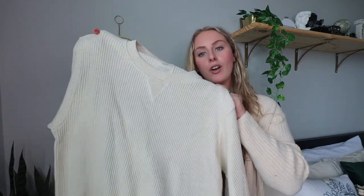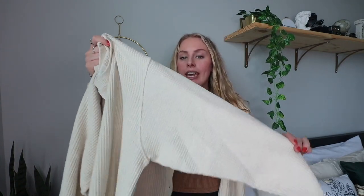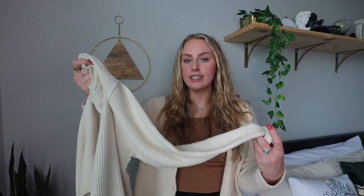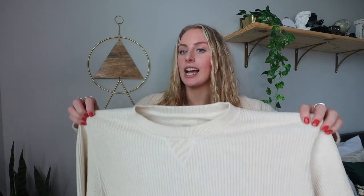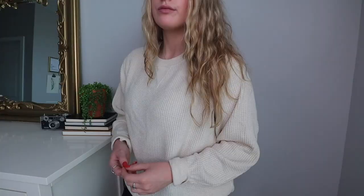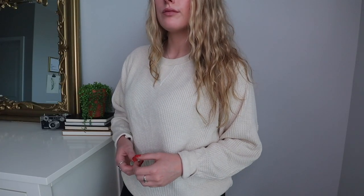One of my favorites from Aerie this season is this adorable waffle knit sweater. It's lightweight, almost like a T-shirt material, not thick or bulky at all — versatile enough to wear year round. It's so cute and stylish in a neutral color, also runs very oversized. I've been loving wearing it with the sleeves folded back for a little extra flair.